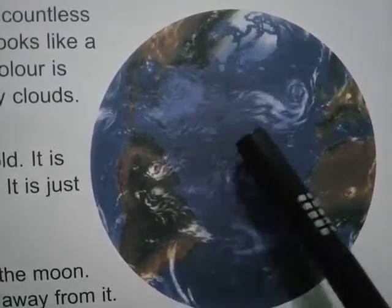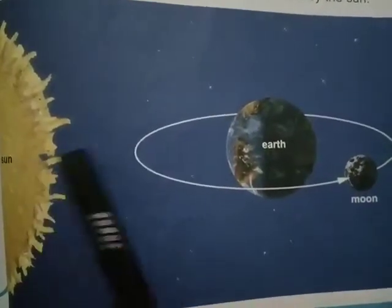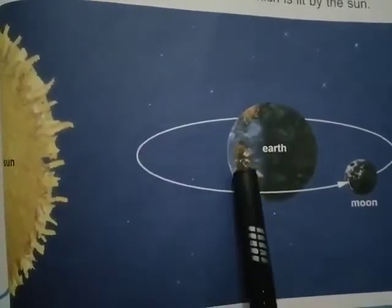Earth is not too hot, not too cold. Look at this picture — it is at the right distance from the sun.